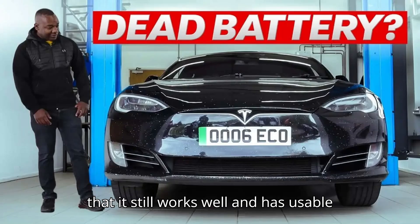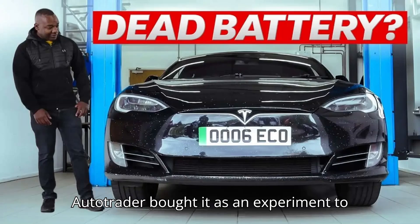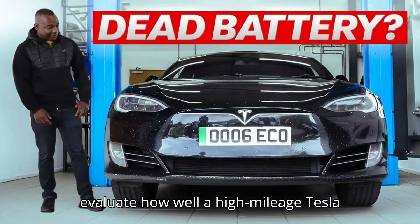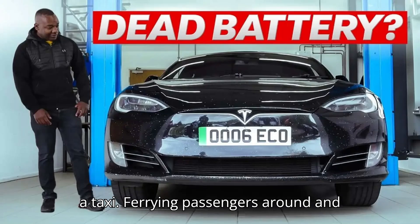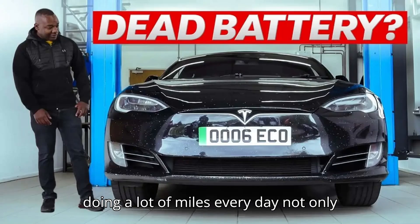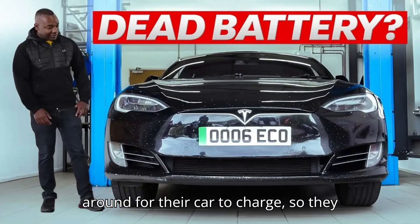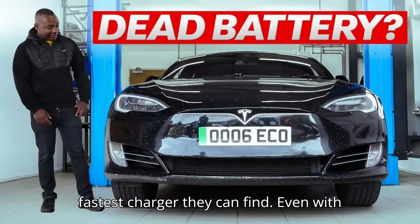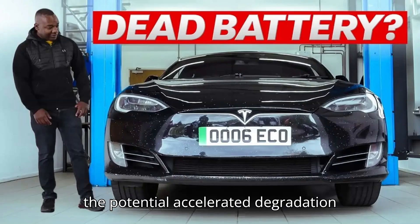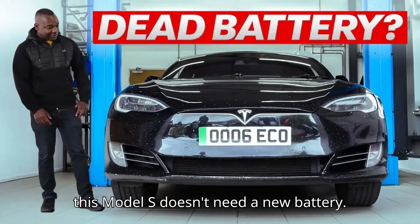So the fact that it still works well and has usable range is all the more impressive. Autotrader bought it as an experiment to evaluate how well a high-mileage Tesla has held up after years of being used as a taxi. Ferrying passengers around and doing a lot of miles every day not only accelerates the wear on many of the parts, but cabbies don't like to wait around for their car to charge, so they usually prefer to juice up from the fastest charger they can find. Even with the potential accelerated degradation that frequent fast charging can cause, this Model S doesn't need a new battery.